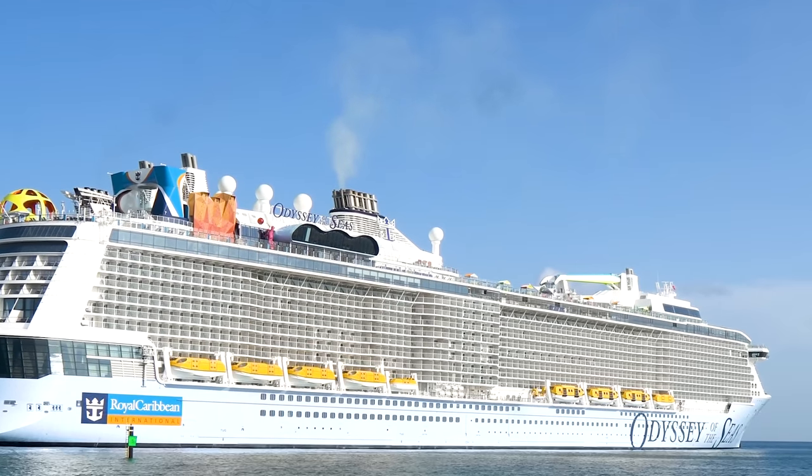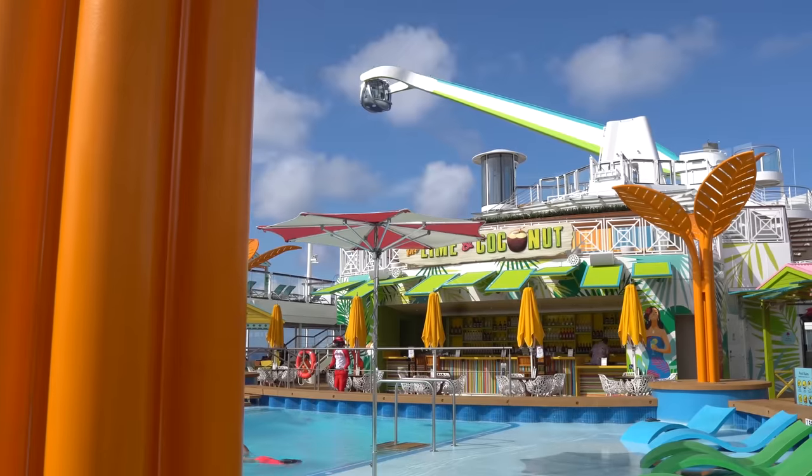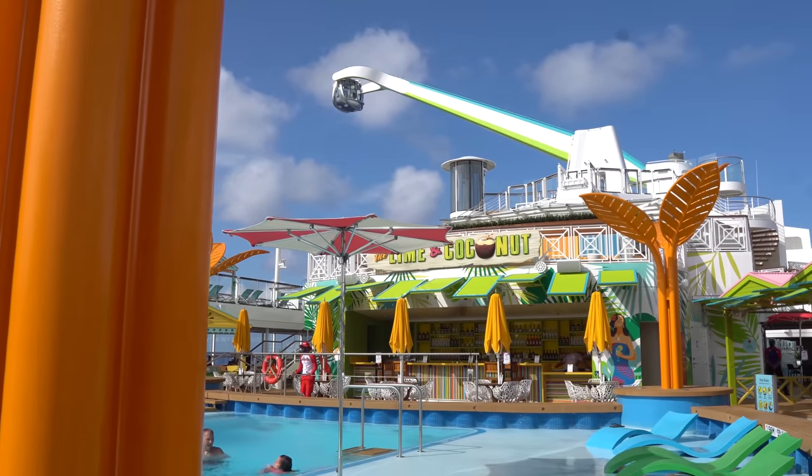If you're going on a new Royal Caribbean cruise ship, what will you notice the most? I've got a list of things that definitely stand out about a new ship.